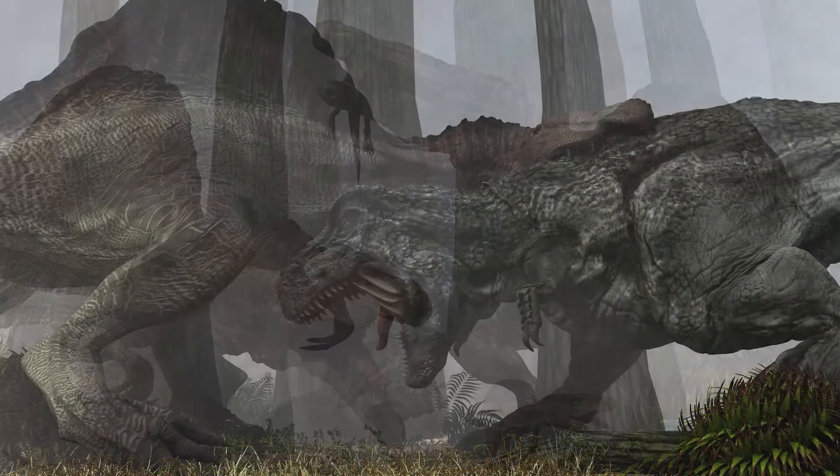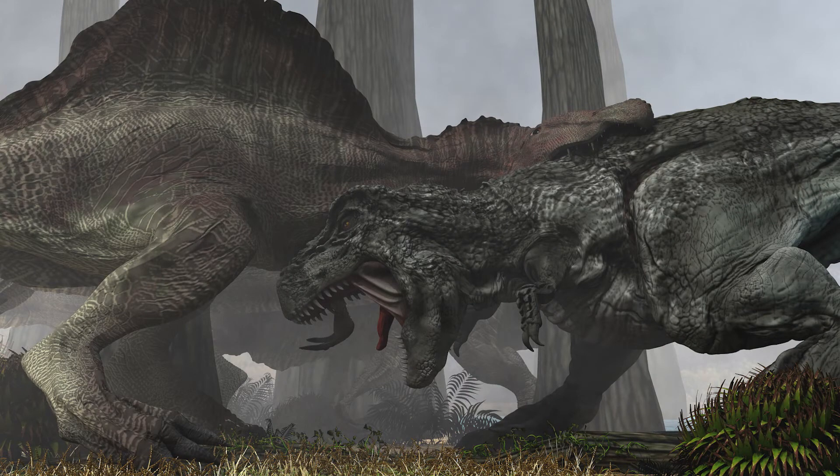It lived on Earth in the early Cretaceous period of the Mesozoic era, and fossils were found in Egypt and other African continents.